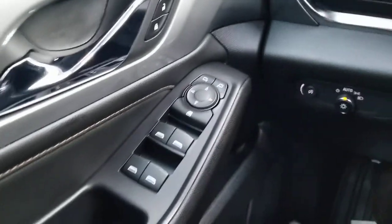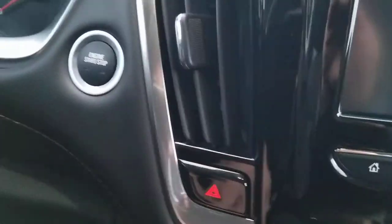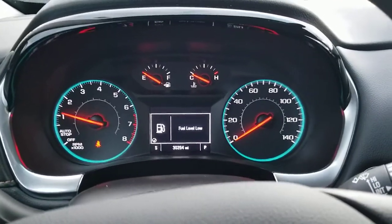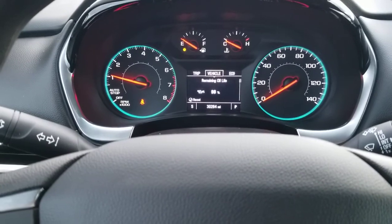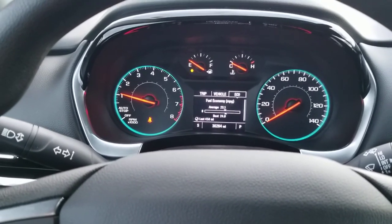You have power windows and power locks — of course everything pretty much has that nowadays. Cruise control is located here. Just push button start — we'll go ahead and press the brake and start it up. It is low on gas, but if you decide to purchase it, we'll make sure to fill it up. As you can see, it does have 30,264 miles on it. This is the driver information center, which will go through your trip odometer, vehicle information like oil life, your tire pressures, and things of that nature, and then of course your economy information.